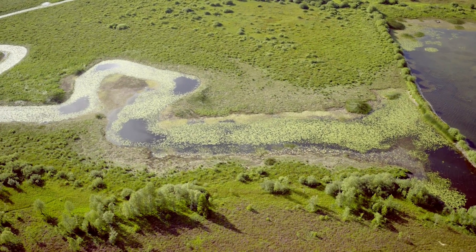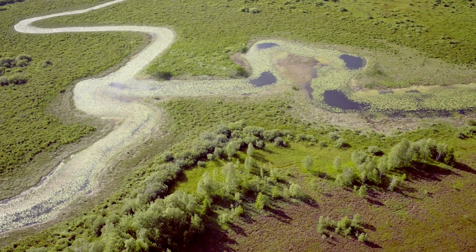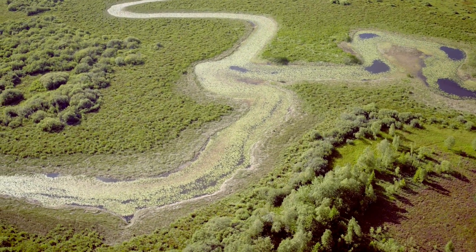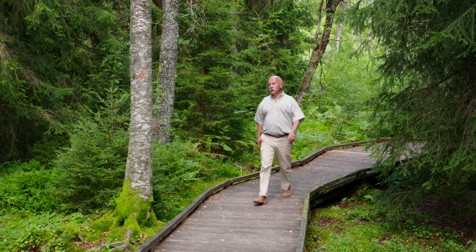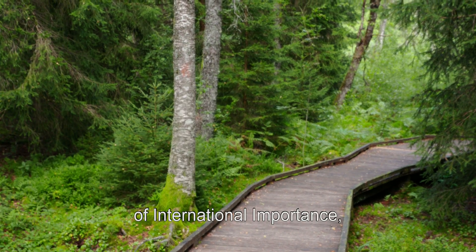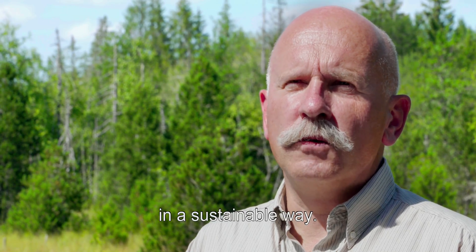The Ramsar Convention is an international treaty for the protection and sustainable development of the world's wetlands. Its goal is to preserve them and the rich biodiversity they support. Peatlands comprise half of the world's wetlands, a reminder of just how important they really are. The signatory states committed to maintaining the ecological character of these sites and to using them in a sustainable way.